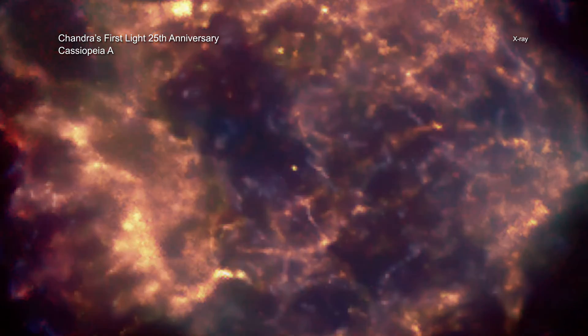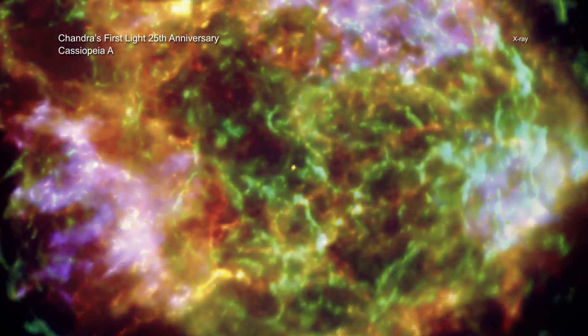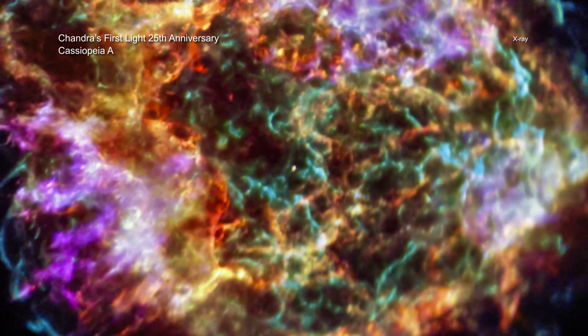Over the years, Chandra's views of Cassiopeia A have become some of the telescope's best-known images.